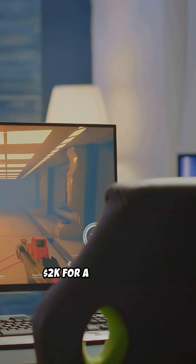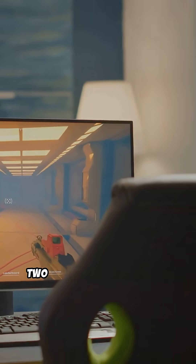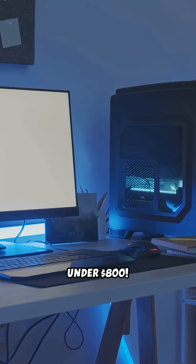Think you need $2K for a good setup or to build a beast? Here's my 2025 budget setup for under $800.